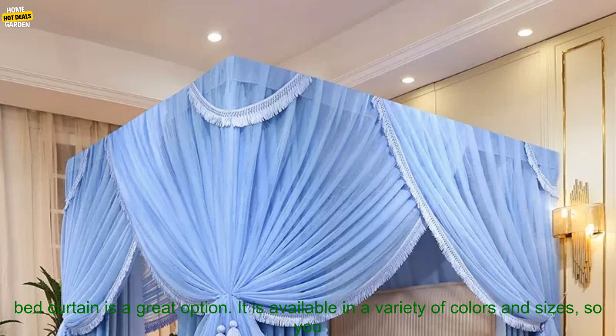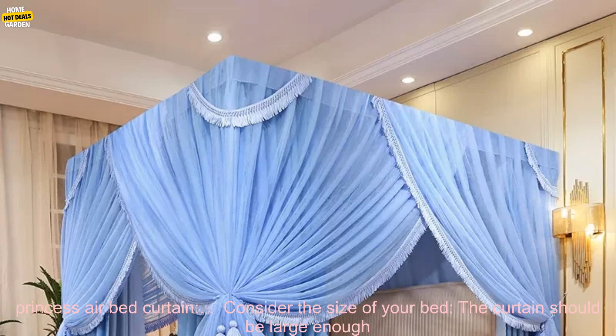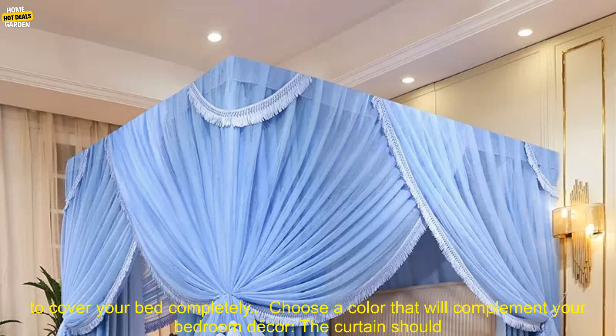If you are looking for a beautiful, functional, and easy-to-use mosquito net, the European Princess Airbed Curtain is a great option. It is available in a variety of colors and sizes, so you can find the perfect one for your bedroom.